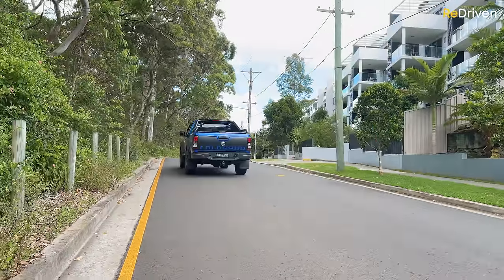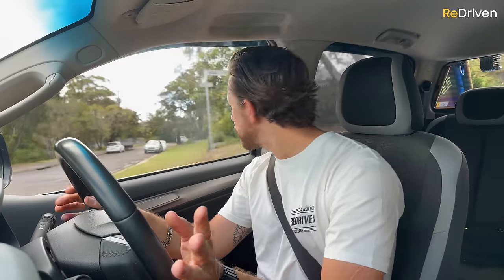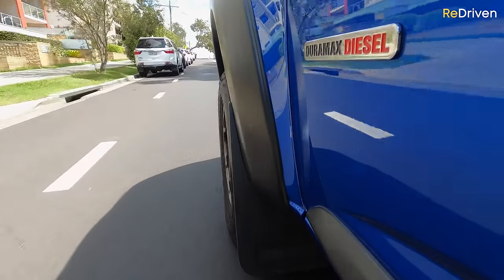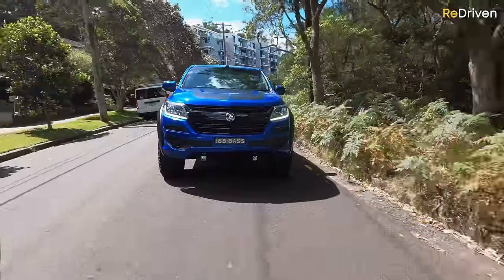Around town and in the suburbs, it doesn't feel anywhere near as refined or SUV-like as an Amarok or a Ranger. Personally, I don't mind that — I like the fact that it feels like a tough work truck. That's what this is supposed to be. The Colorado was calibrated for Australian conditions, and you can tell. It's nowhere near as refined as some of the competition, but it's better than you'd expect.